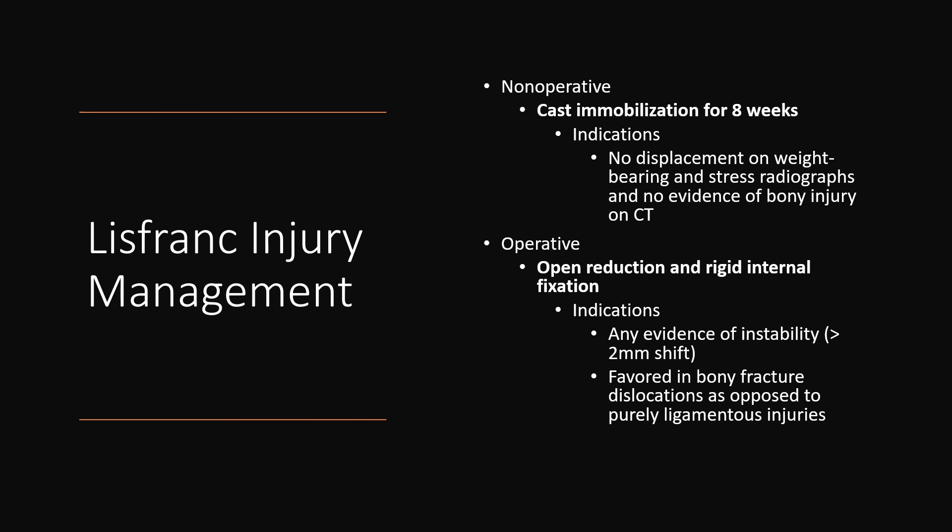Management of Lisfranc injuries depends on the severity of the injury. In cases where there is no displacement on weight-bearing and stress radiographs and no evidence of bony injury, cast immobilization for eight weeks is indicated. However, where there is evidence of instability — meaning greater than two millimeter shift — and in bony fracture dislocations as opposed to purely ligamentous injuries, open reduction and rigid internal fixation is often required.